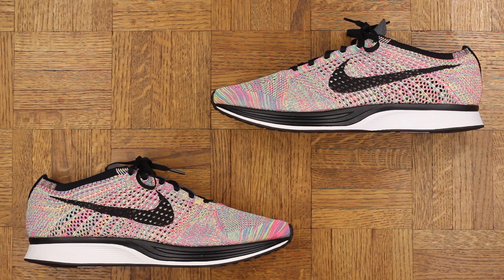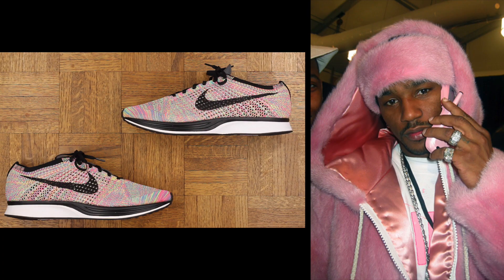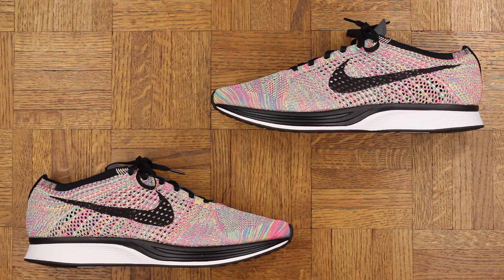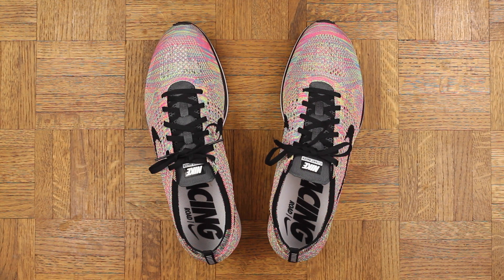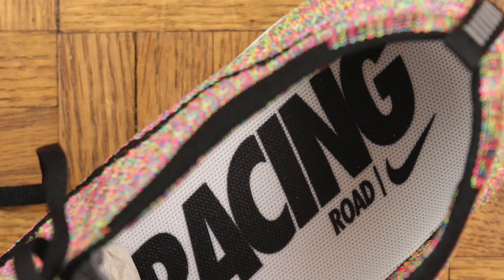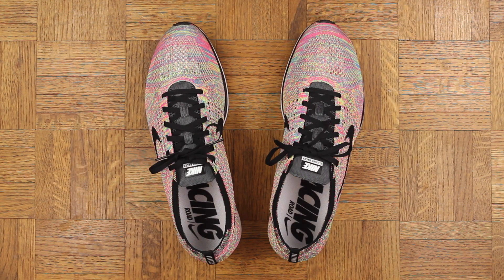As you can see, you have a plethora of colors, a smorgasbord if you will. This upper is quite lit. I know some people think they're a little too girly — nah, not me, I like pink. I'm sure most people have seen the Flyknit Racer before in one colorway or another, so no need to touch on every single detail. Swoosh, blah blah blah — it's a really dope silhouette.